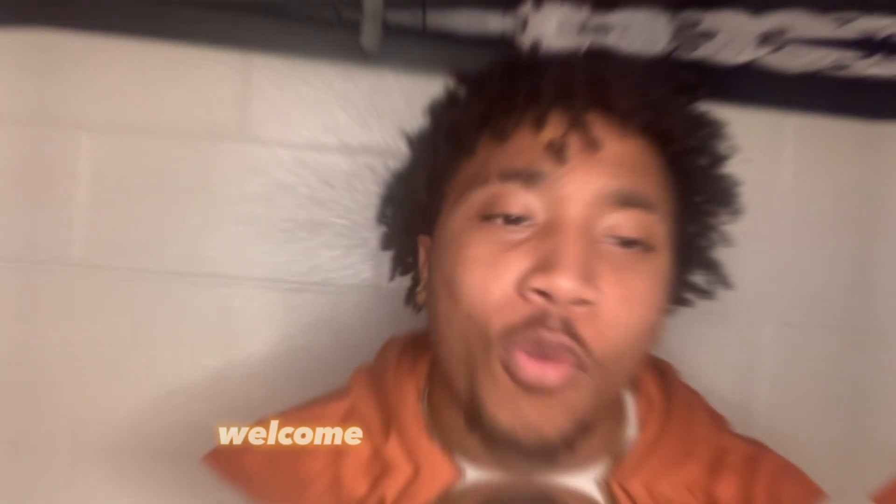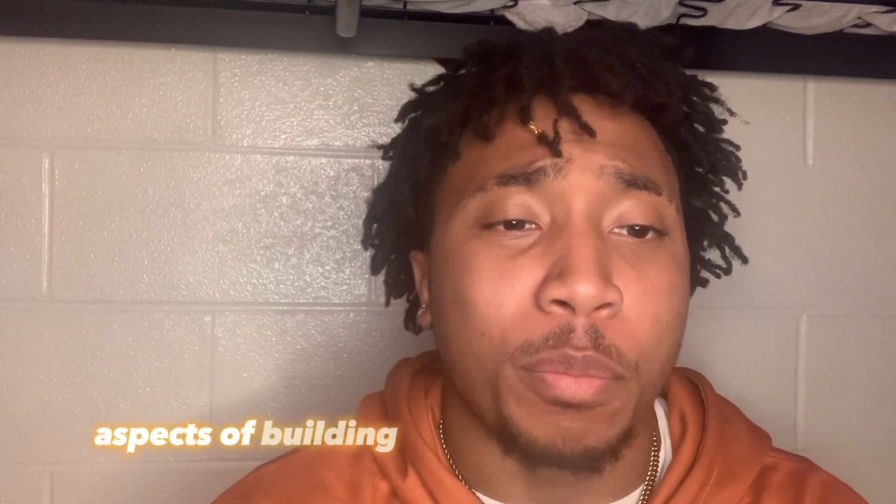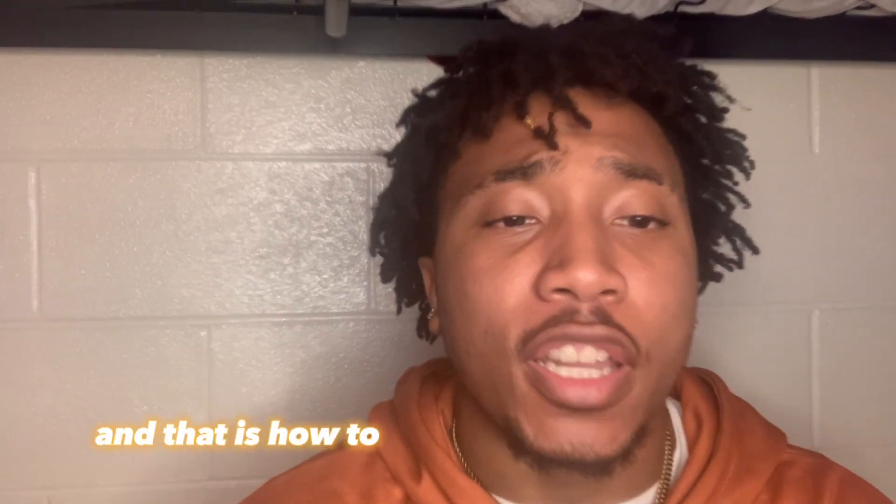Hello everyone, welcome back to my channel. In today's video, we're going to be discussing one of the most important aspects of building your own clothing brand, and that is how to name your clothing brand.